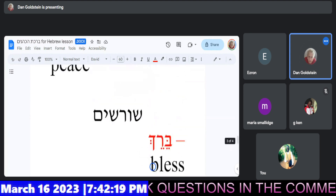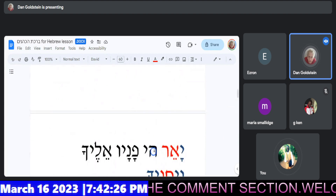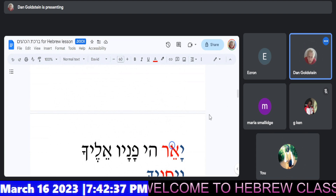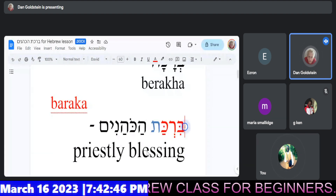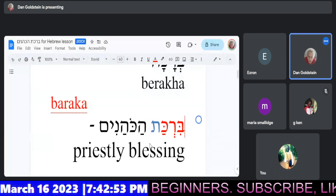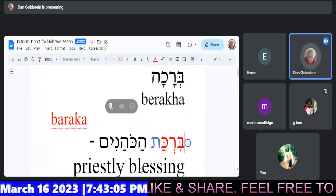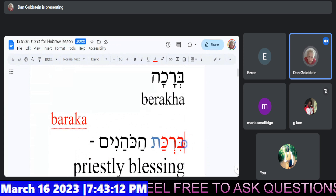So we have the Shorshim identified in red in the verses. These are the verses that you rightly identified in the learners group from Numbers chapter six. Do you recognize the Shoresh in the first line, Joseph? Yes. So we have which Shoresh represented in line one? Barakha. Very good. Barakha. So we've turned it into a noun.